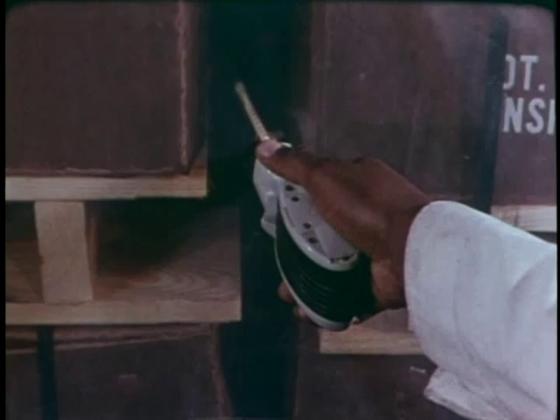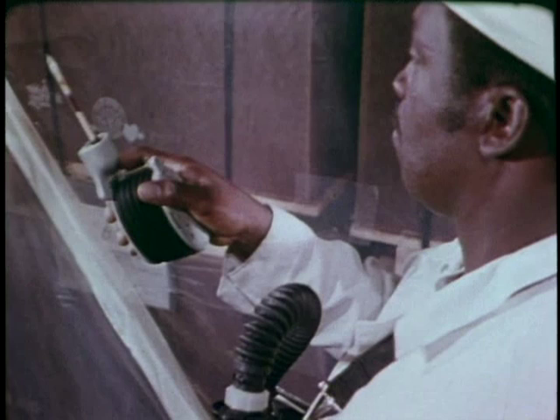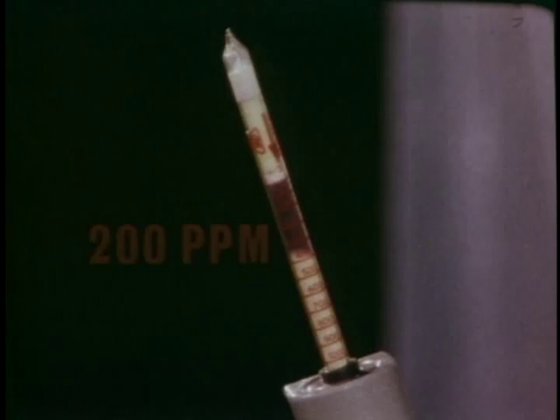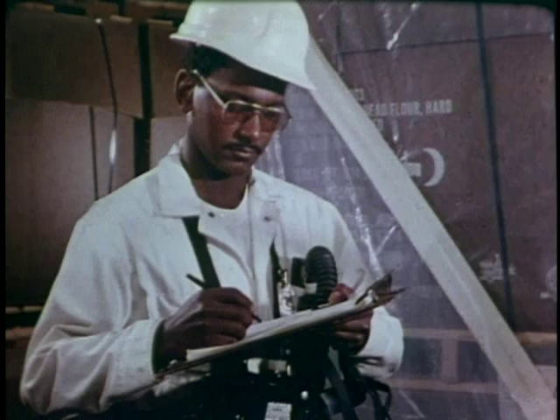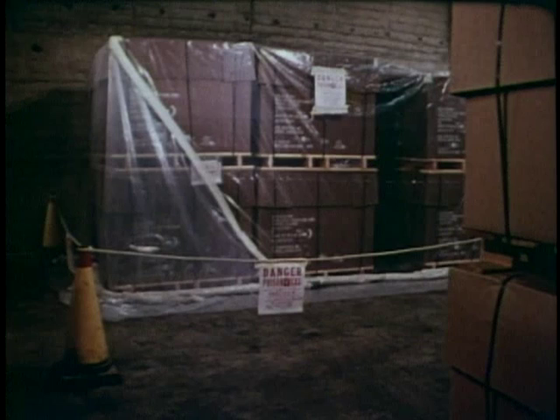After you've taken the reading, simply tape over the hole using the pressure-sensitive tape. The reading just after fumigating must be at least 300 parts per million, as indicated by the dark area of the tube, and it must remain above 200 parts per million throughout the process. You need to take and record the readings at 24, 48, and 72 hours. It's very important that you continue the fumigation for the full time required. Remember that the temperature of the stack may affect the fumigation time.